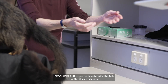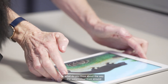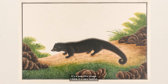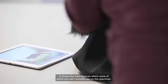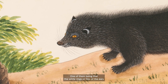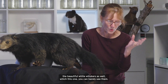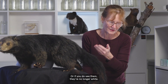This species is featured in the Tales from the Coast exhibition. The watercolour from around 200 years ago depicts the animal — it's a really beautiful image. It's very helpful; it shows the main features, some of which you can't actually see on the specimen. One of them being the white rings or tips of the ears, which have faded in the specimen, and also they've caught the beautiful white whiskers as well, which on this one you can barely see, or if you do see them, they're no longer white.